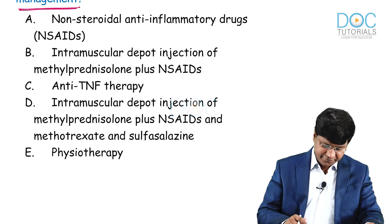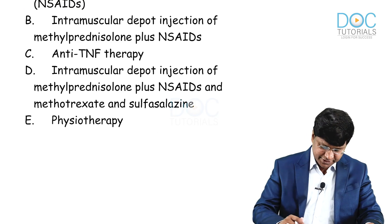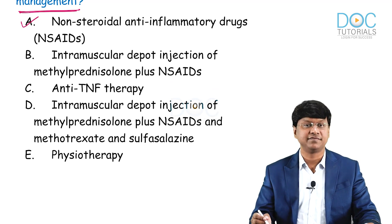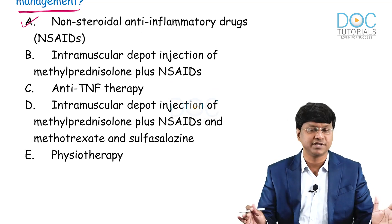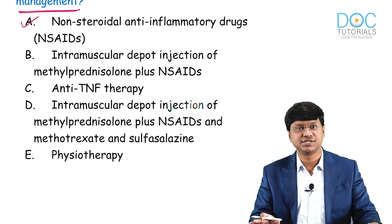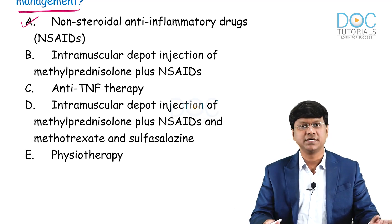Looking at the explanation for this question, the answer is NSAIDs. Most patients will be offered NSAIDs first by the general practitioner or over the counter.